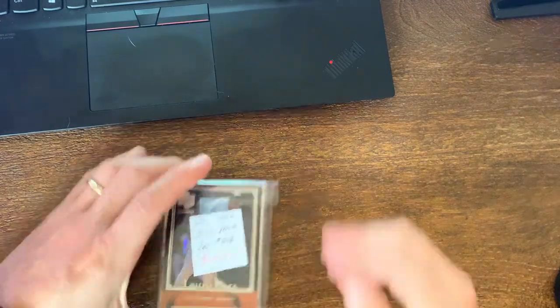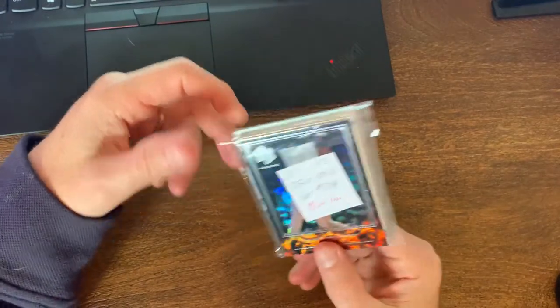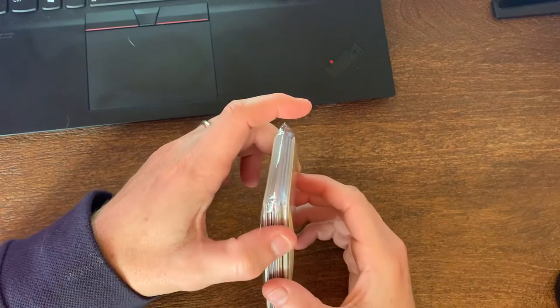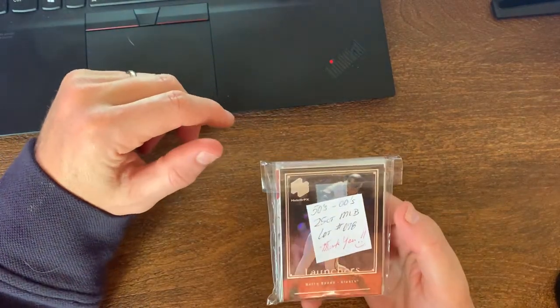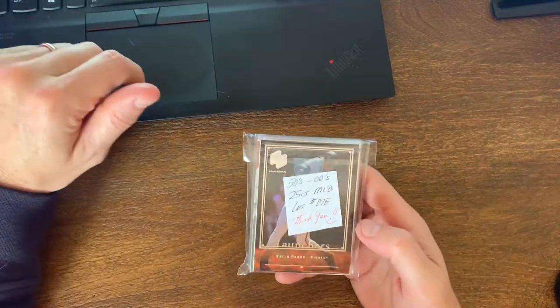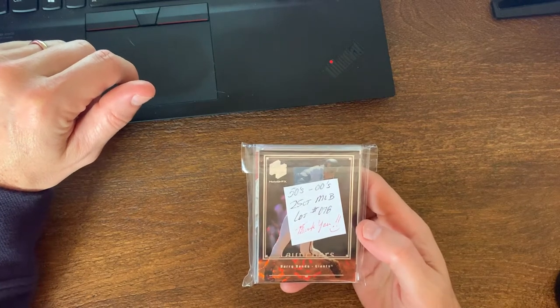Alright guys, got another video for you here, this one's gonna be a quick one. This was a lot that I won on eBay - you know, I get suckered in like everybody else on these lots that say 'best sports lot on eBay' and everything else.